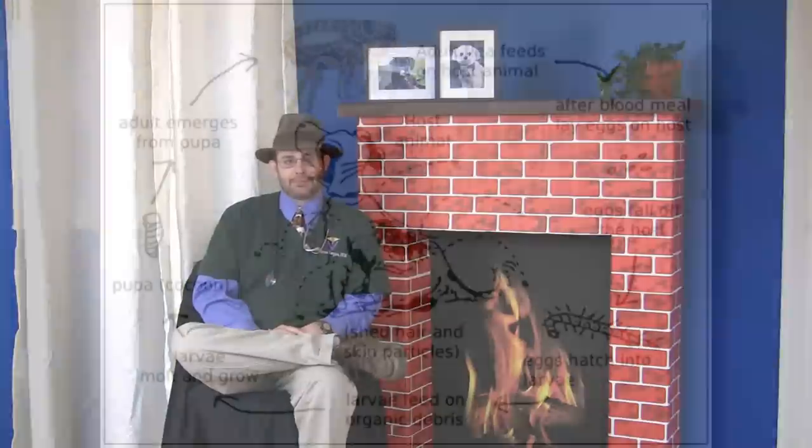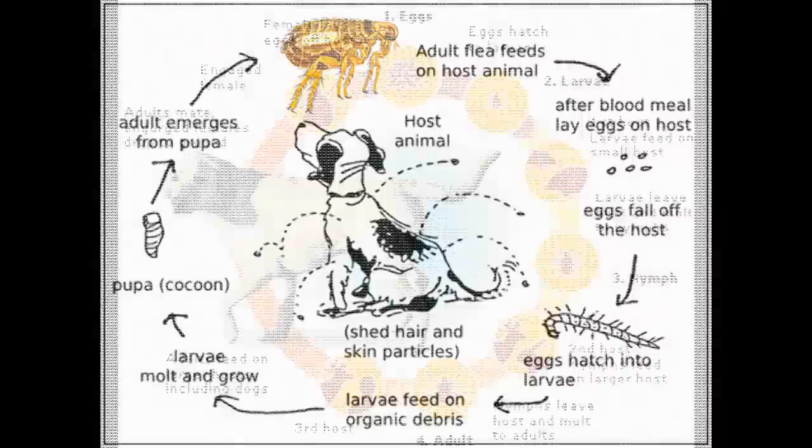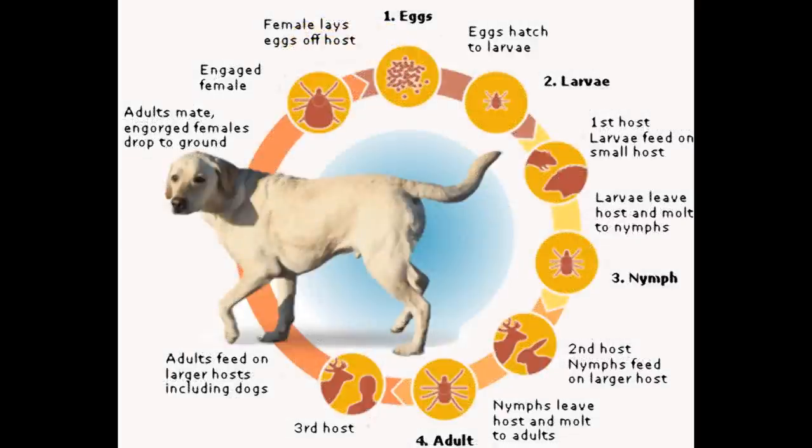We'll go through a couple of slides showing the life cycle of the flea and the life cycle of the tick so you understand how the different preventatives work. The flea will lay eggs that hatch into larvae, get down into the carpet, feed on debris, molt and grow, then pupate almost like a butterfly, and the adults emerge to infect another animal. With the tick life cycle, there are multiple stages and multiple hosts, which is different from the flea and is why ticks can pick up and transmit diseases to other animals.